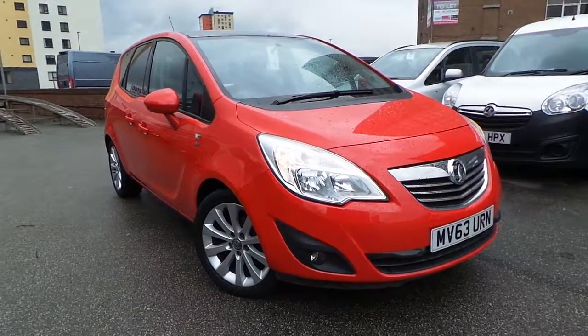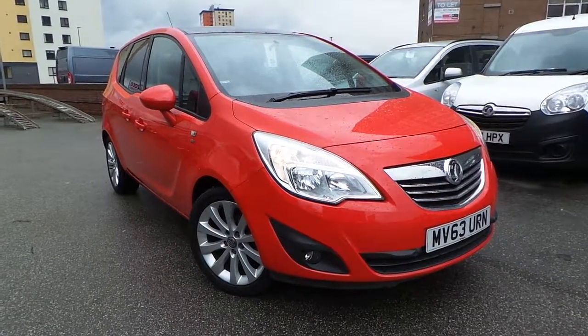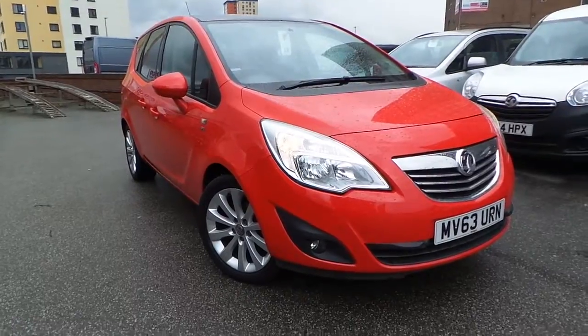Welcome to this vehicle presentation here at Pentacom Vauxhall in Manchester.